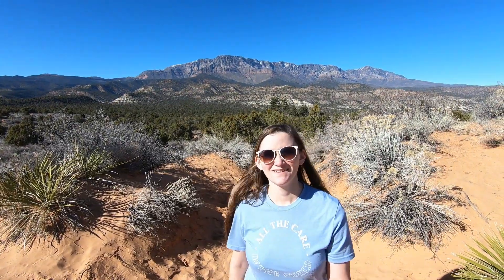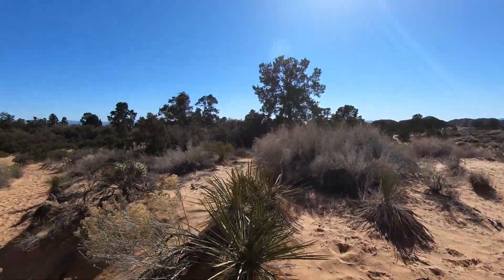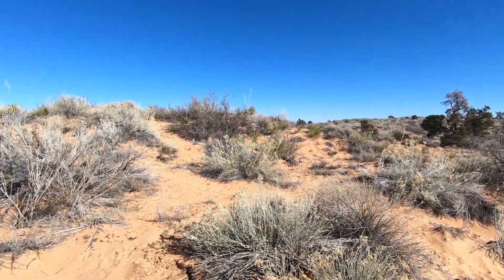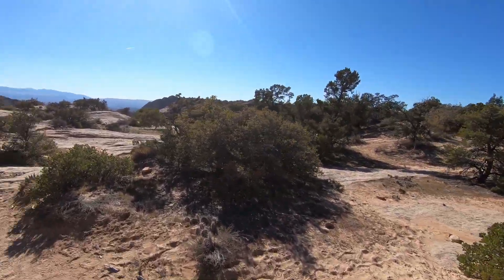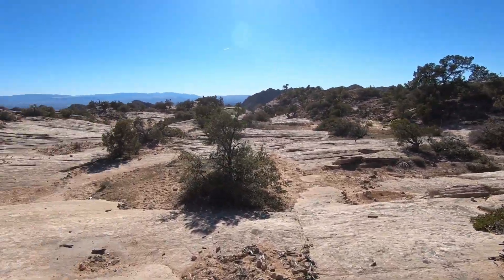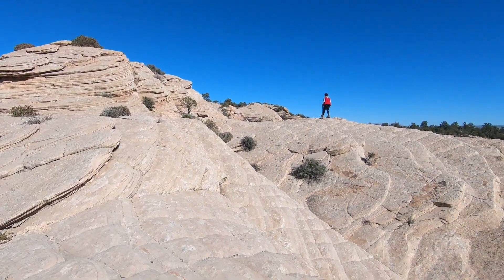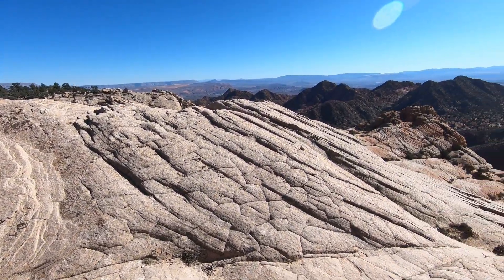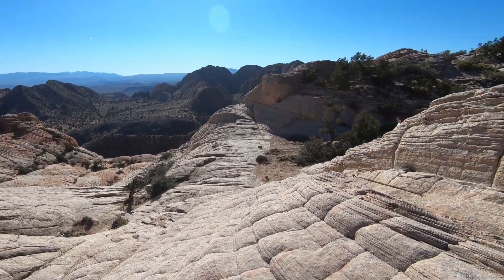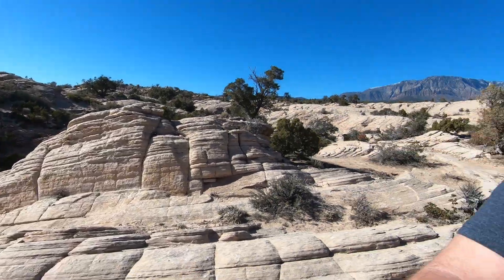Little bit of a climb there, isn't it? Just a bit. We're getting places — kind of the middle of nowhere, but still places. Here we go. It's getting cliffy now. This is what we are after. Bunch of sweet rocks. This is what Utah's all about — just those layers of beautiful sandstone.